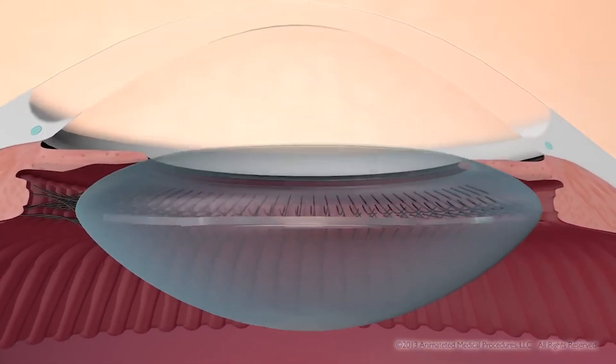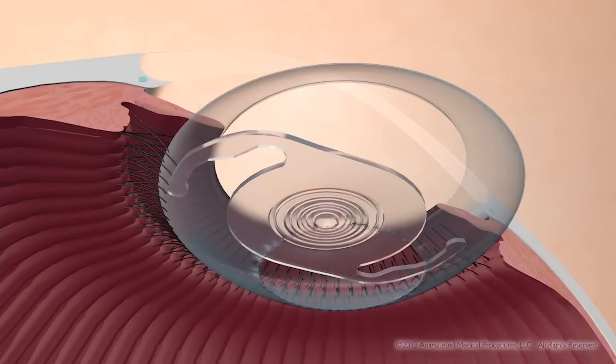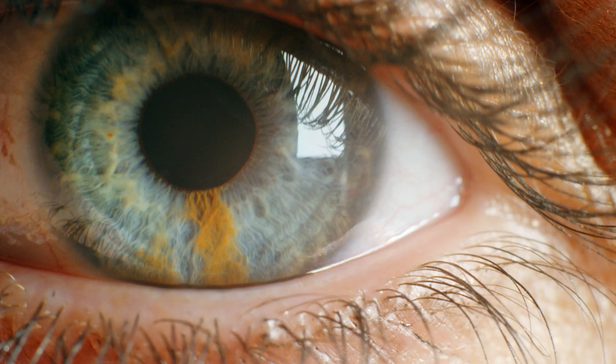They create enough of an opening on the back of that bag to improve the vision while also keeping the artificial lens inside the capsular bag. The treatment itself takes just a few minutes — maybe 10 minutes — and the visual improvement is almost immediate.